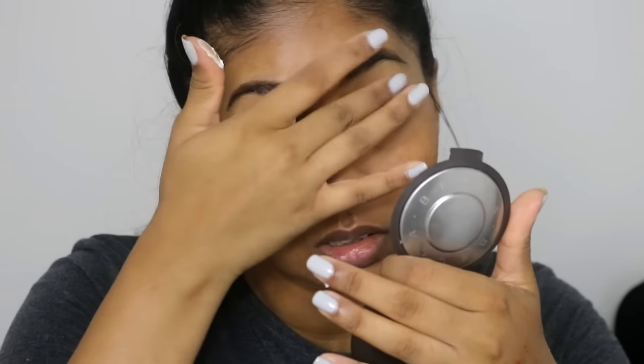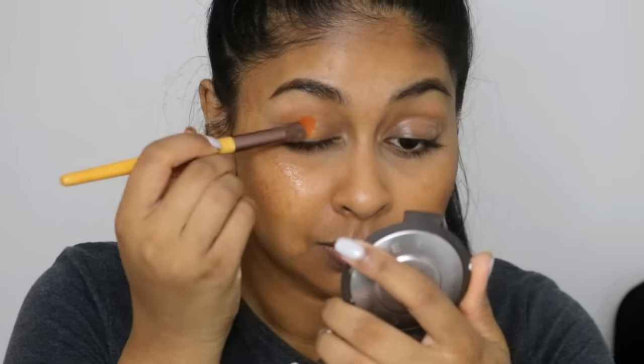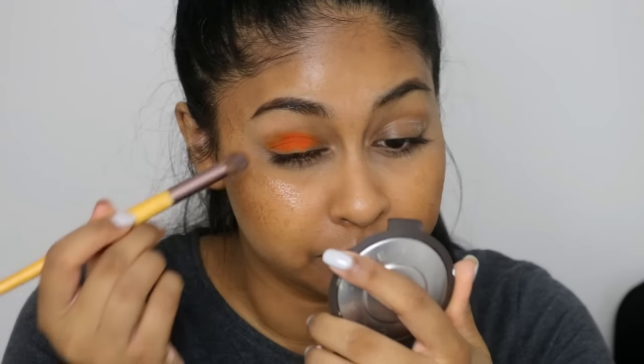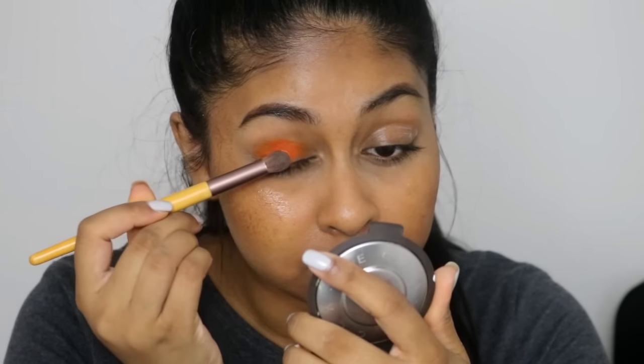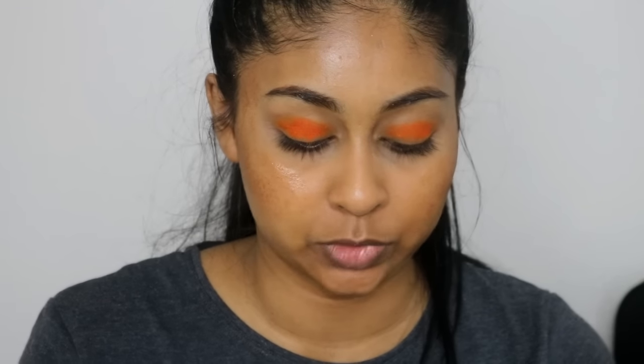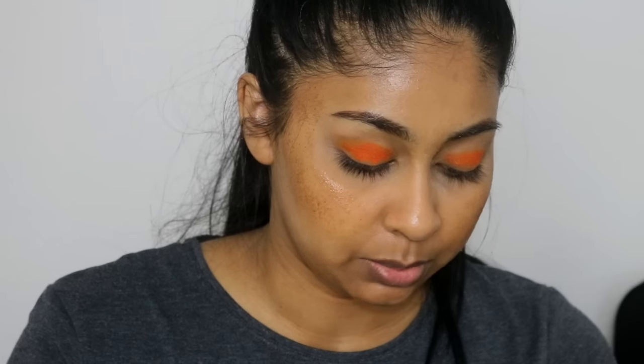I'm getting some yogurt to prime my eyelids. Then I'm going to grab some of this orangey powder and do a bright orange smokey eye. Look how bright and vibrant that is! I'm just going to get my spoolie, put some chocolate on it, and use that as mascara.